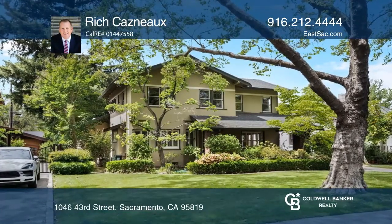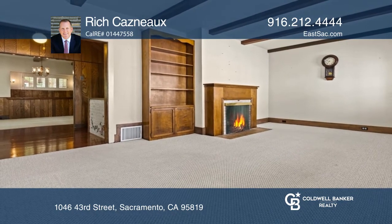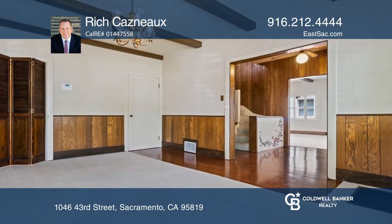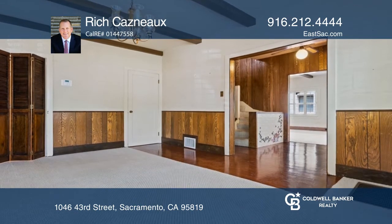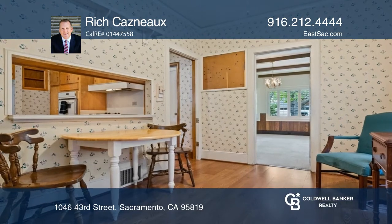This gorgeous east side home sits on an approximately 8,300 square foot tree-lined lot and boasts a traditional floor plan full of original charm and period details. Elegant wood-beam ceilings create warmth and character in the formal living room and dining room.